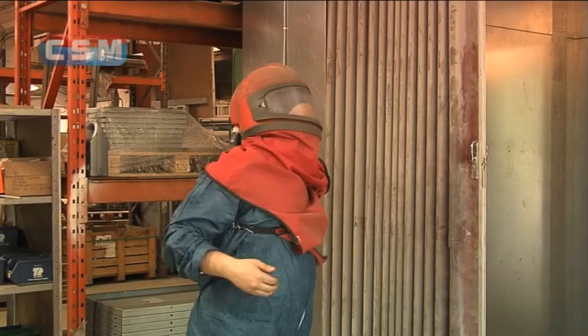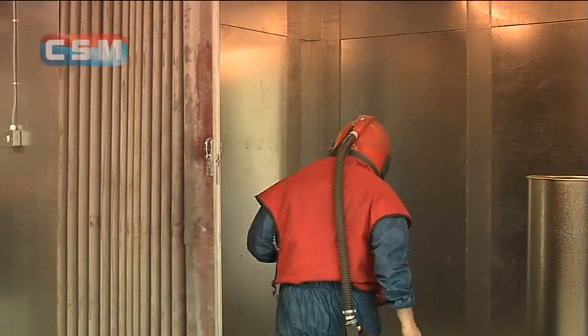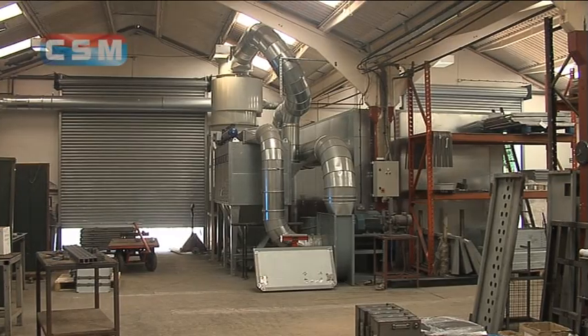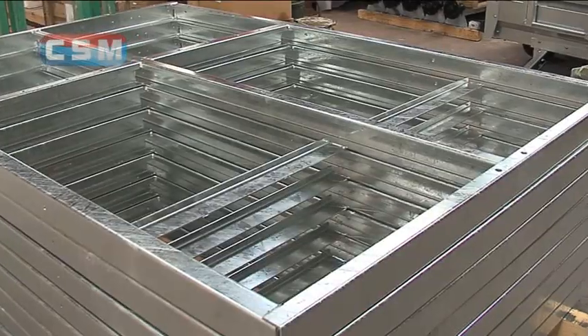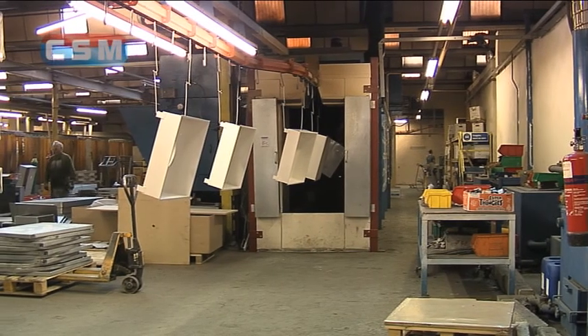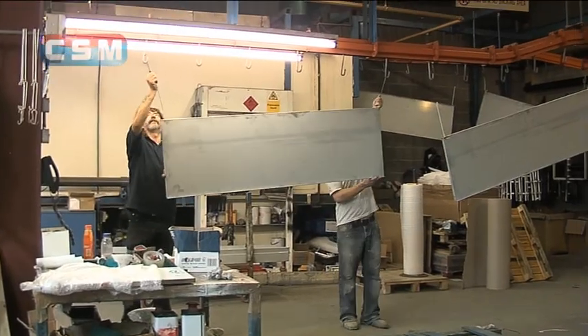We also shot blast using G-17 grit, a recycled product. This is applied at 100 PSI in our industrial-sized extraction plant, preparing steel with a clean surface ready for pre-galvanising or paintwork. A section of the factory houses our paint shop, designed to deliver the best in powder-coated or wet-painted protection.